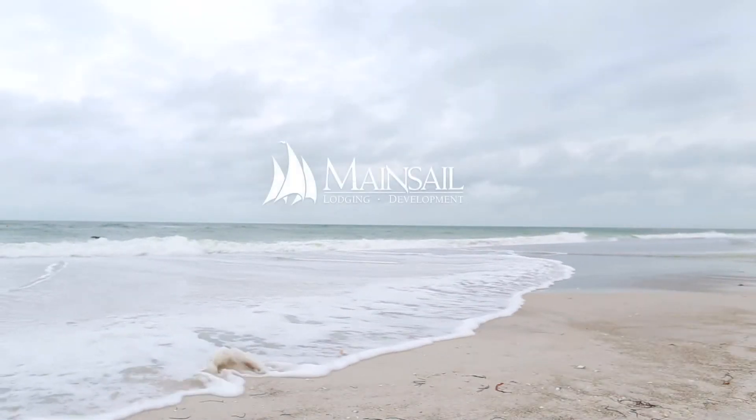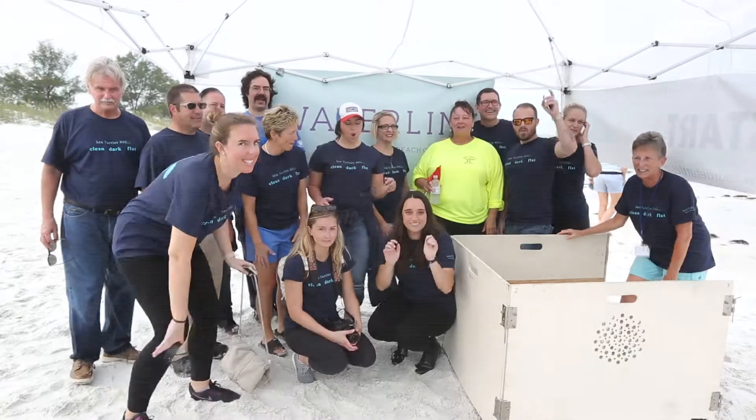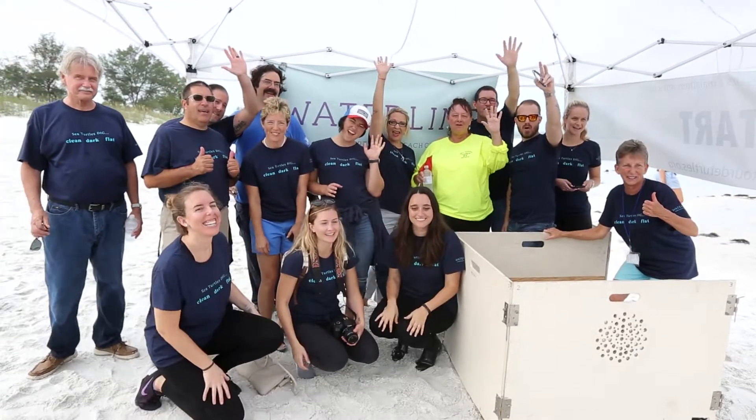Wherever we do business, we find a community partner that really represents what that community is all about. When we came to Anna Maria Island and started searching, we met Susie Fox with the Anna Maria Island Turtle Watch.